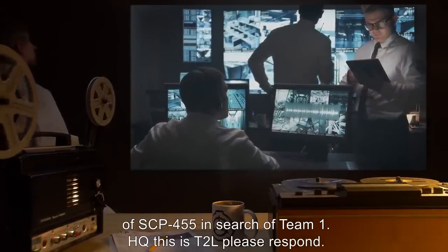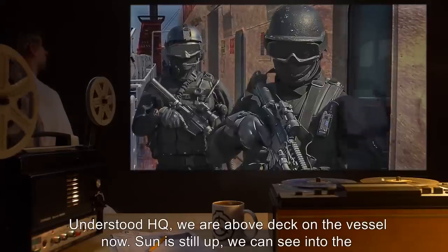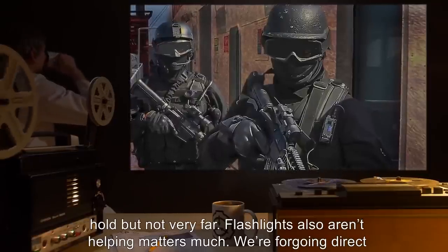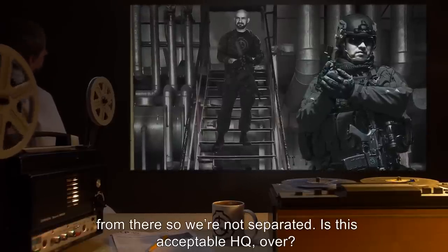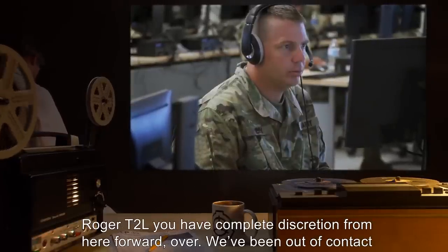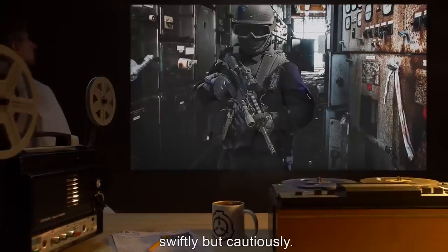Radio transcript excerpt — T2L: 'HQ, this is T2L. Please respond.' HQ: 'T2L, this is HQ. We have you loud and clear. Over.' T2L: 'Understood, HQ. We are above deck on the vessel now. Sun is still up. We can see into the hold but not very far. Flashlights aren't helping much. We're foregoing direct descent into the hull and going to use the stairs to the crew decks. Is this acceptable, HQ? Over.' HQ: 'Roger, T2L. You have complete discretion from here forward. Over.' We've been out of contact with Team 1 for a couple days now. A few more minutes won't hurt. Proceed swiftly but cautiously.